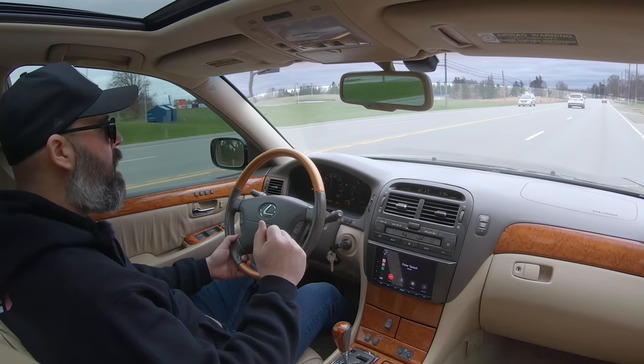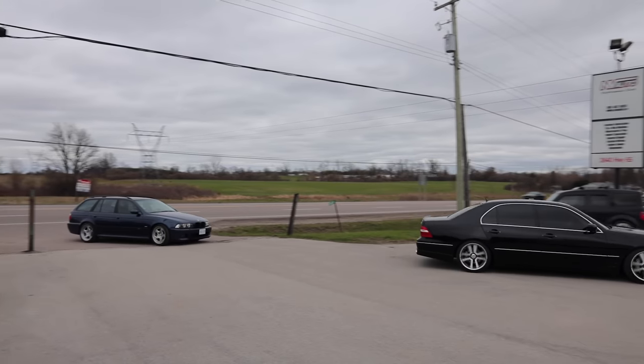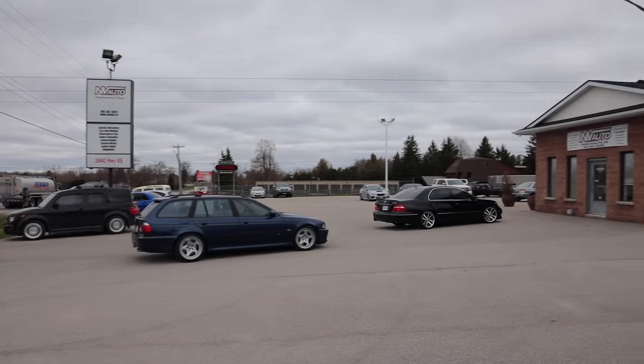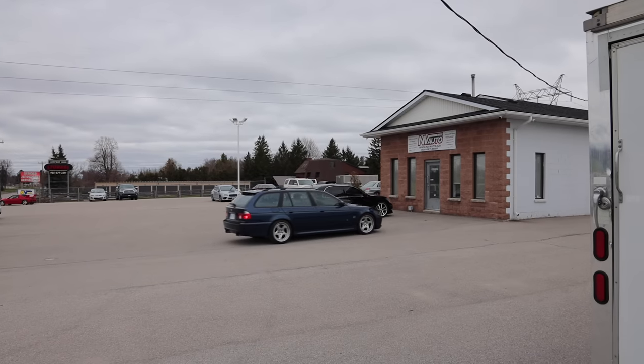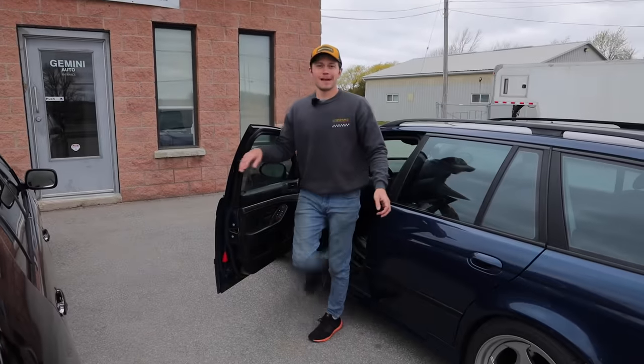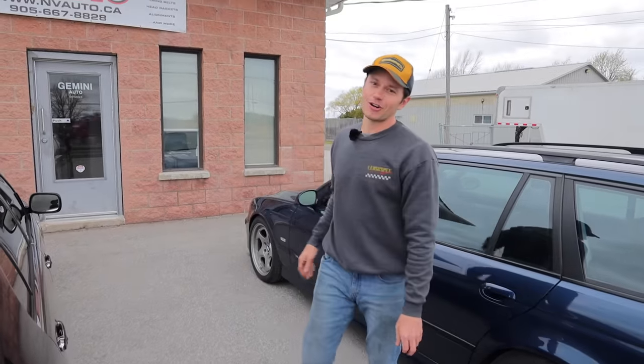We are very close to Envy Auto now, so let's pop in there and see what Riley, Dove, Vin, and Nam think of these two cars. We are here at Envy Auto, our favorite Subaru and pretty much any type of mechanical or fabrication workshop, and we're going to figure out which car they like — the wagon or the Lexus.